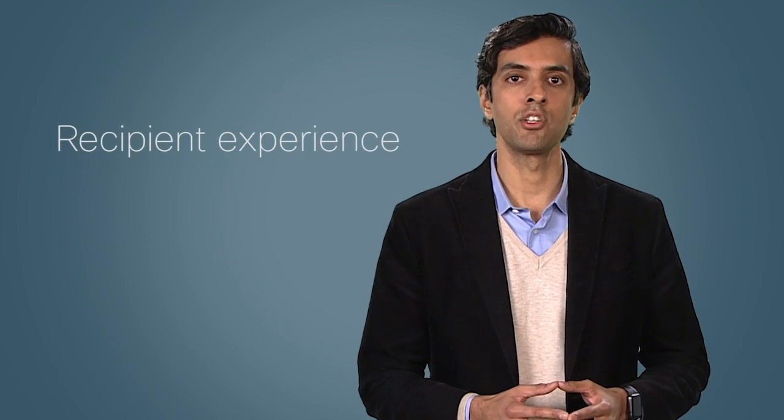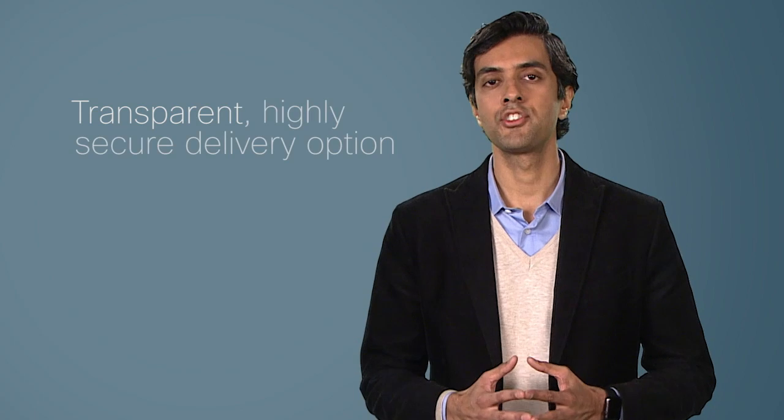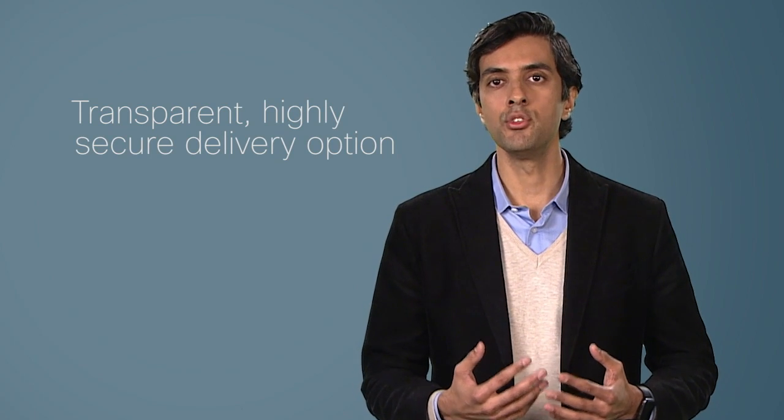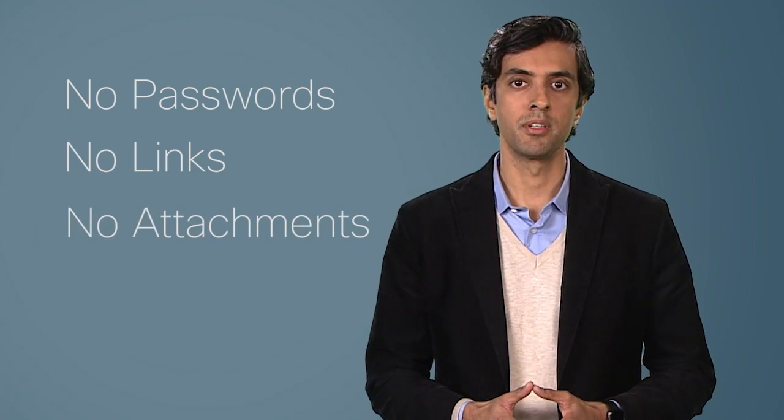The message has now been sent, so let's take a look at the recipient experience for each of the four recipients of this message. We're now looking at the email of a recipient who's using Zix technology for their email encryption needs — for instance, another Zix Gateway with Cisco technology user or one of the millions of other Zix users. Any recipient who's also using Zix technology and is therefore part of the Zix encryption network will automatically receive their encrypted message through this transparent, highly secure delivery option. When transparent delivery is used, the message is automatically encrypted when sent from the Zix Gateway with Cisco technology and then automatically decrypted by the recipient's Zix technology. So this email message is delivered to the recipient's inbox like any other normal plain text email message, and the recipient simply opens it like a regular email. No passwords, no links to follow, no attachments to open. It doesn't get any easier than that.